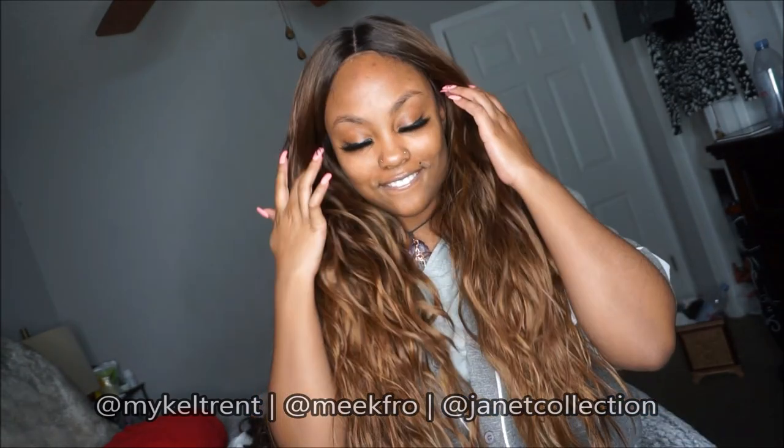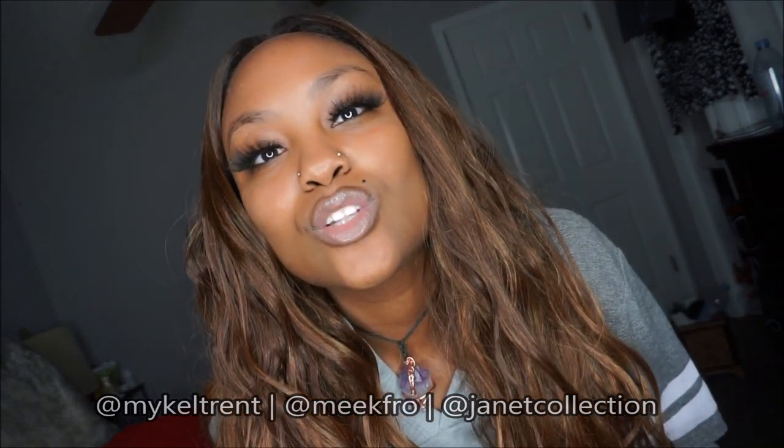In my honest opinion, I do not feel like this wig is big-head friendly. I do have a huge head and on top of that a huge forehead, so it does fit pretty snug and tight — almost too tight.